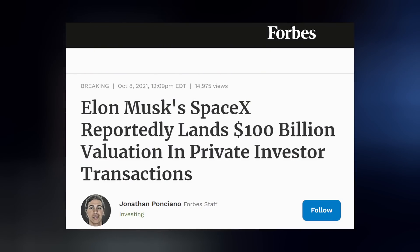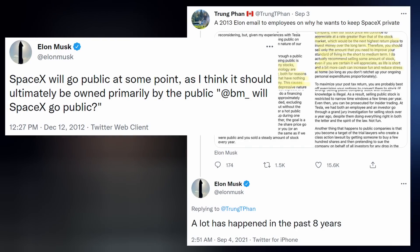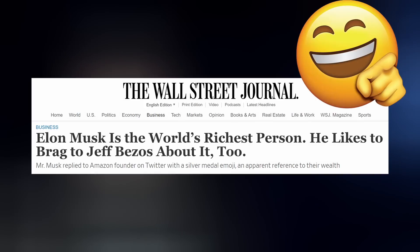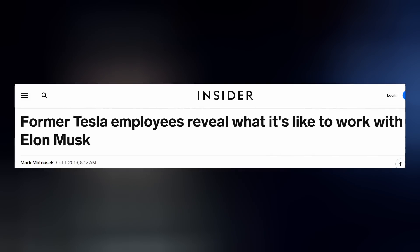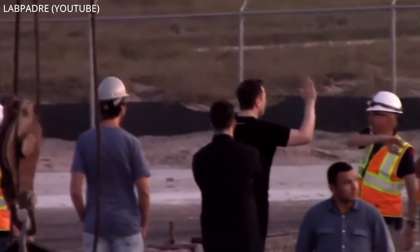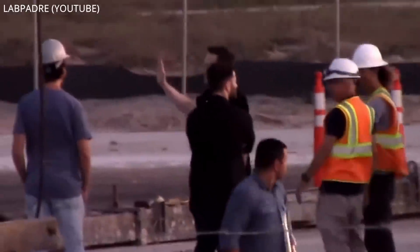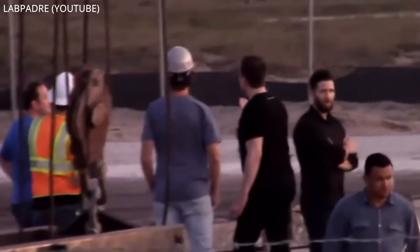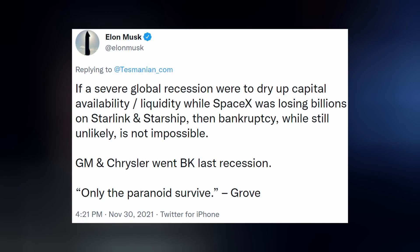The company, now worth over $100 billion, keeps pulling in major cash from private investors and could always go public if they absolutely had to. Elon's been in tight situations before, especially with Tesla. He's obviously a very experienced and successful CEO. He just has this habit of lighting fires under the feet of his employees to get them to move, which is what I believe this was. The Musk man has since said things are looking better already with the Raptor line.